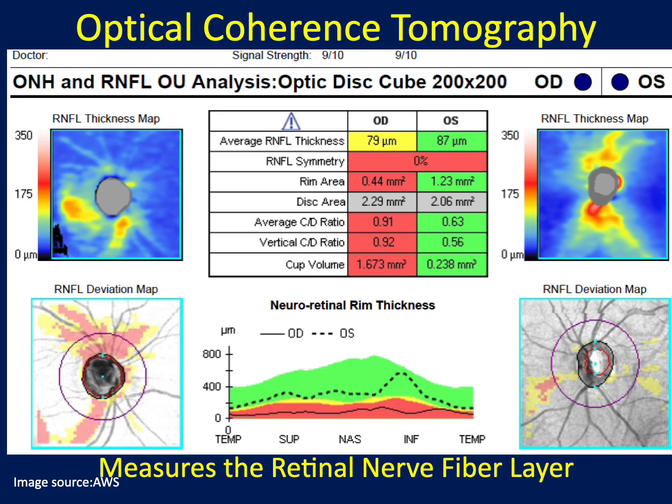Optical coherence tomography of the retinal nerve fiber layer is a key tool for evaluating glaucoma. OCT provides high-resolution images to measure RNFL thickness and detect changes in thinning before vision loss occurs. This early detection is critical, as RNFL thinning indicates cell loss — a hallmark of glaucoma progression. By monitoring RNFL changes over time, we can assess disease severity, guide treatment, and prevent further vision loss.